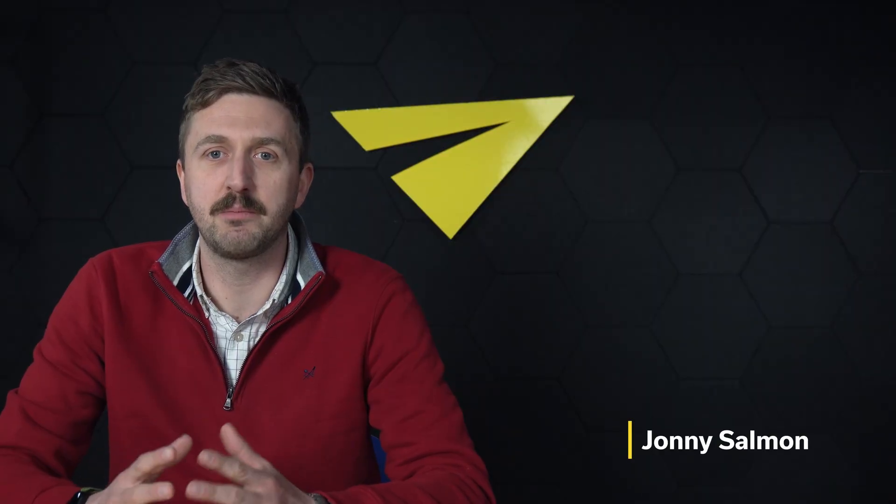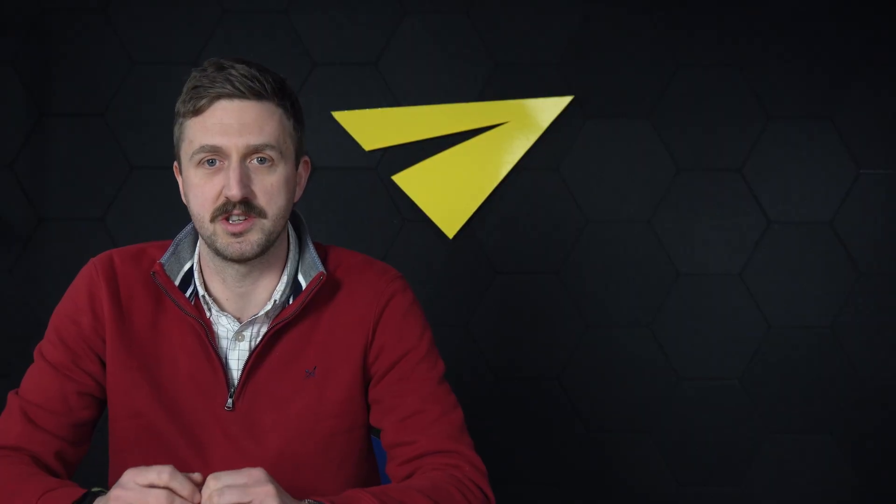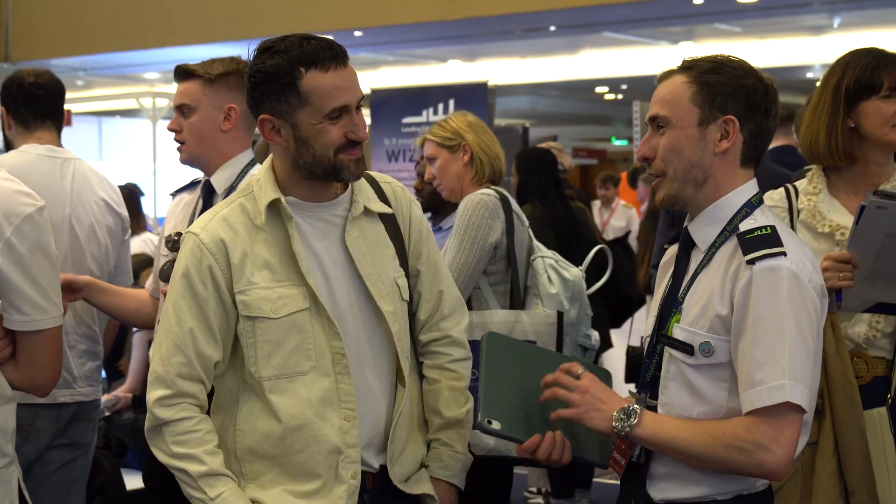Pilot Careers Live is the leading event for aspiring pilots and their families, bringing together experts, airlines and flight schools to answer your questions. Think of this video as your jargon buster before you attend so you can get the most out of the event.